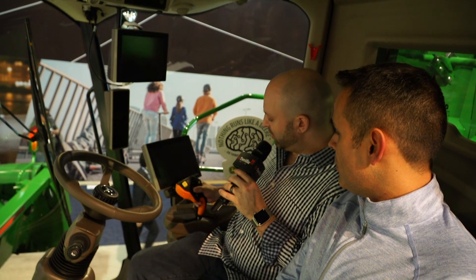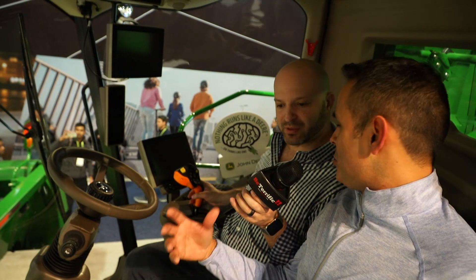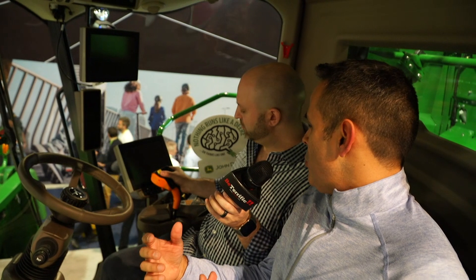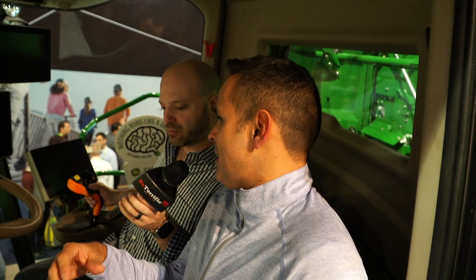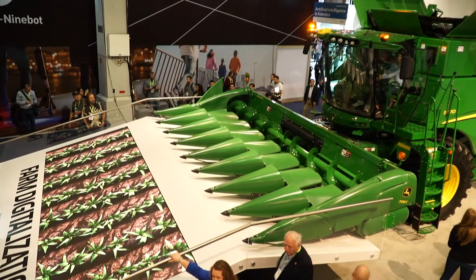You designed this handle — tell me a little about the design. We basically wanted it such that when your hand falls on it, it's a natural position. You can spend 20 hours just holding onto that handle making adjustments and never get tired. Why two seats here — is that so you can have a co-pilot and switch shifts?